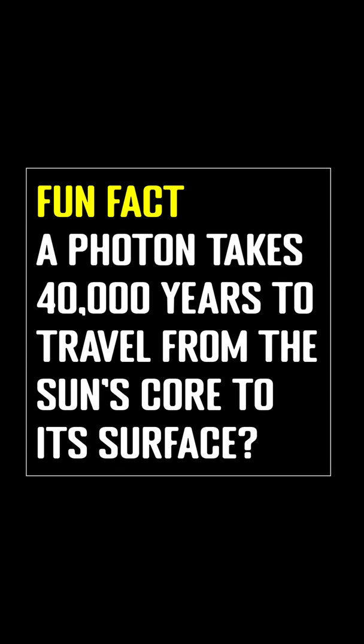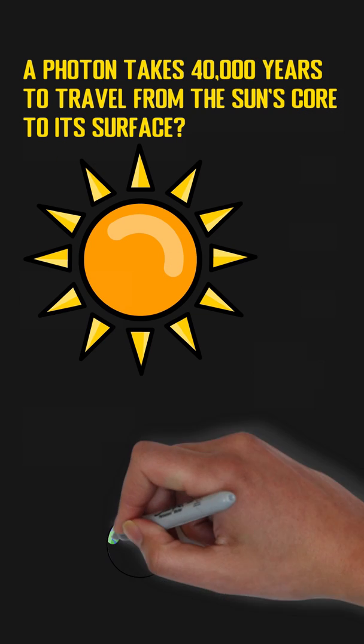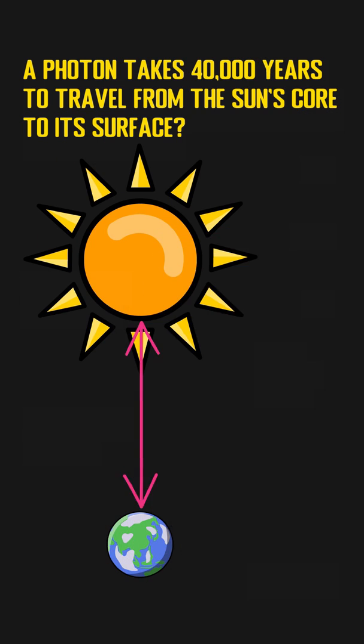A photon takes 40,000 years to travel from the sun's core to its surface. We all know that the distance between the Earth and the Sun is about 152 million kilometers, and it only takes a photon eight minutes to complete the whole trip. However, the distance from the sun's core to the surface is only 700,000 kilometers.